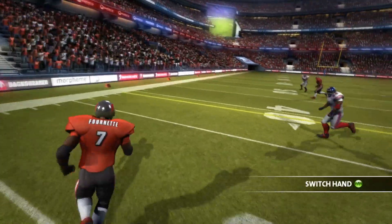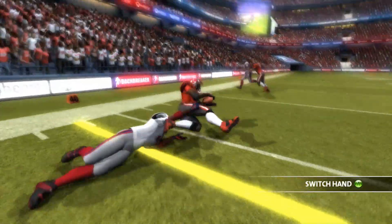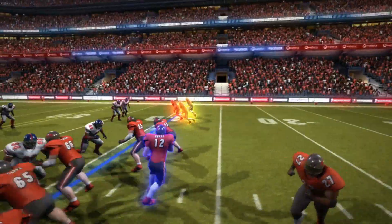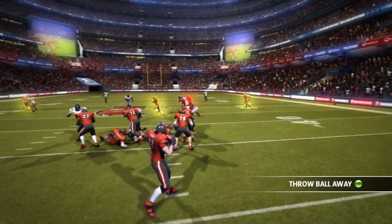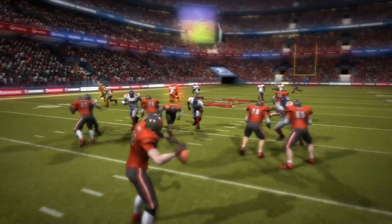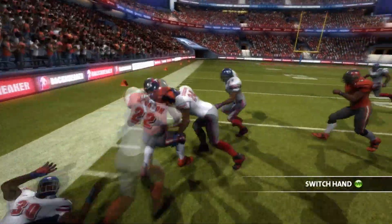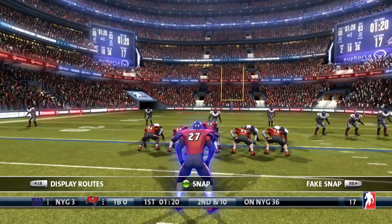It's time for Tom Brady and the Buccaneers to answer back. Brady's going to find Leonard Fournette out in the flats for a first down. They now face second and 11. Brady drops back to throw — he has lots of time — and he's going to find Mike Evans. Mike Evans turns this up field for a 25-yard gain.